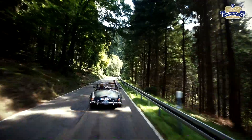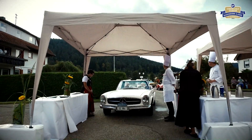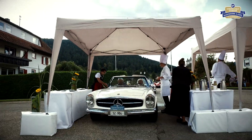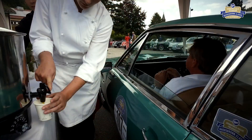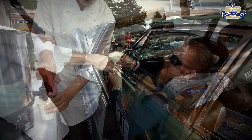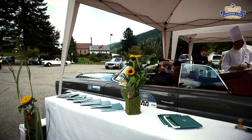Eine weitere kulinarische Durchfahrtskontrolle empfängt die Fahrer in Klösterle. Dieses Mal präsentiert vom Fünf-Sterne-Haus Traube Tonbach aus Bayersbronn. Das leckere Süppchen mit dem Garnelenspieß ist für die Teilnehmer schon der Vorbote für den Genuss, der an diesem Abend noch auf sie wartet.